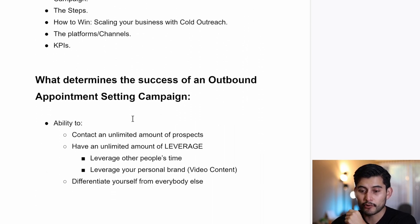Let's start with what's important. What determines the success of an outbound appointment setting campaign? In my experience, if we really simplify everything, these are the most important things. If you are able to contact an unlimited amount of prospects you are going to succeed, and in order to do that you're going to need multiple accounts and find ways to surpass the limits and restrictions on Facebook, Instagram, LinkedIn, Twitter, and all of these platforms.